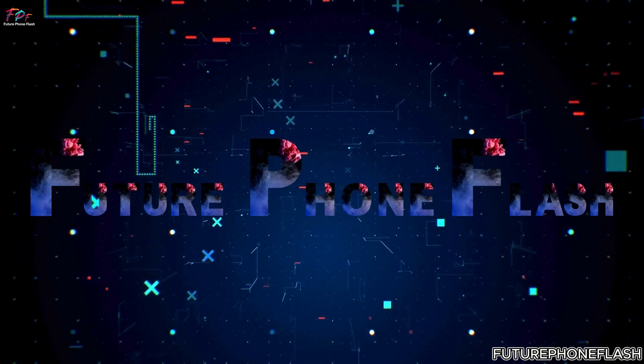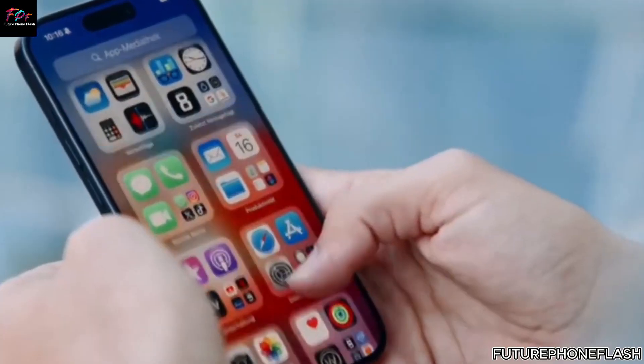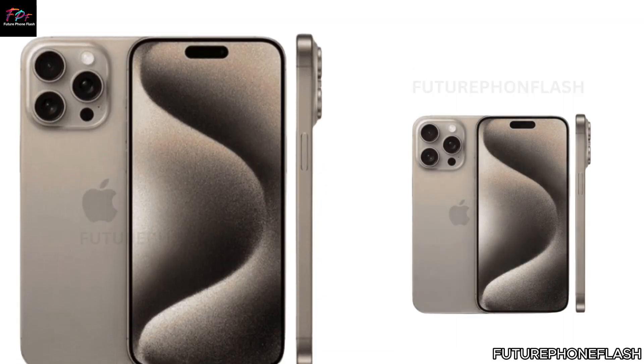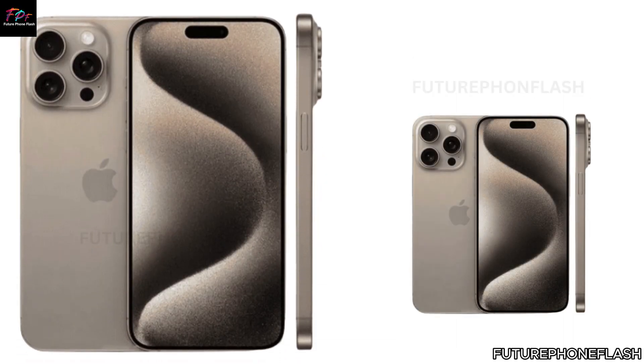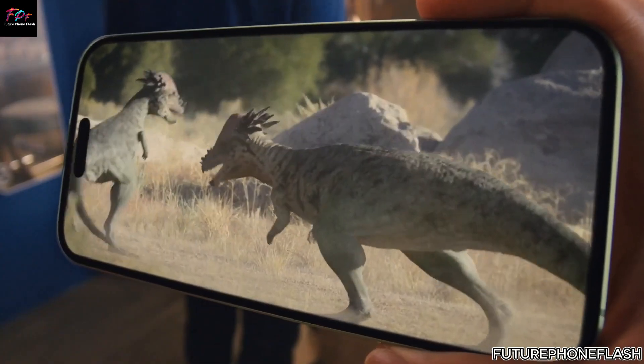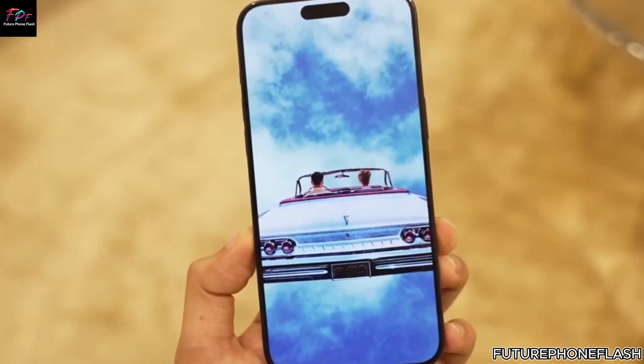Welcome to Future Phone Flash, where we explore the latest in tech updates. Today, we're comparing Apple's upcoming iPhone 16 Pro Max with its predecessor, the iPhone 15 Pro Max. Let's see how Apple's new flagship stacks up against last year's model.